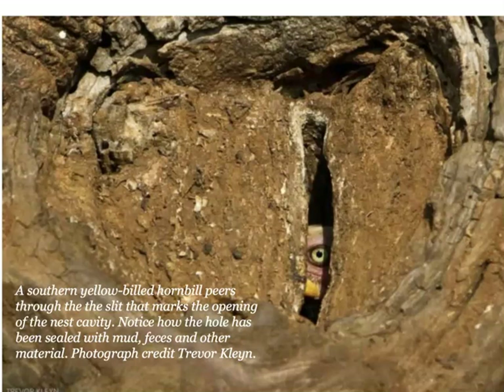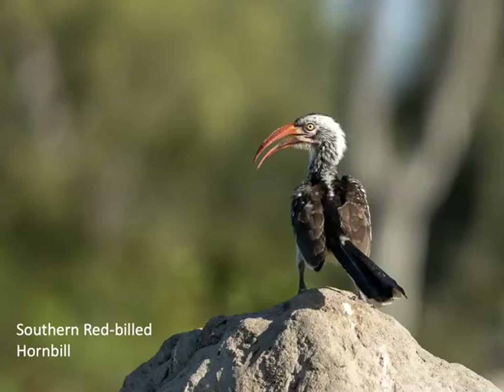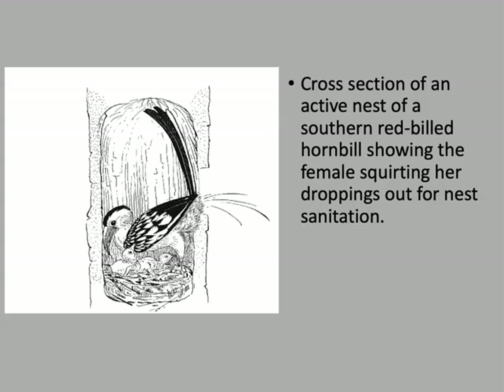She will stay in there for about 50 days to brood the eggs and care for the chicks. This is a picture from the web showing a southern yellow-billed hornbill peering through the slit in the cavity. This is a southern red-billed hornbill — saw a lot of these. And this is a picture of a female squirting her droppings out of that slit for nest sanitation.